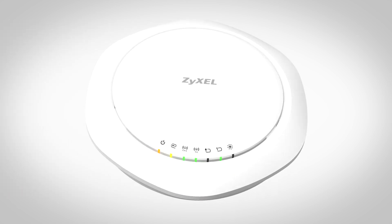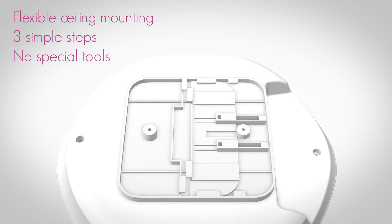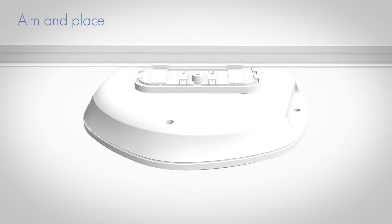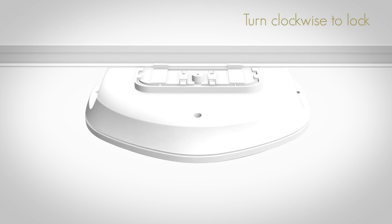Additionally, the universal bracket design allows for flexible ceiling track mounting in three simple steps without the need for special tools. Attach the mounting kit on the ceiling track with the clip. Aim and place the WAC6500 onto the mounting kit. Turn clockwise to lock it in place.